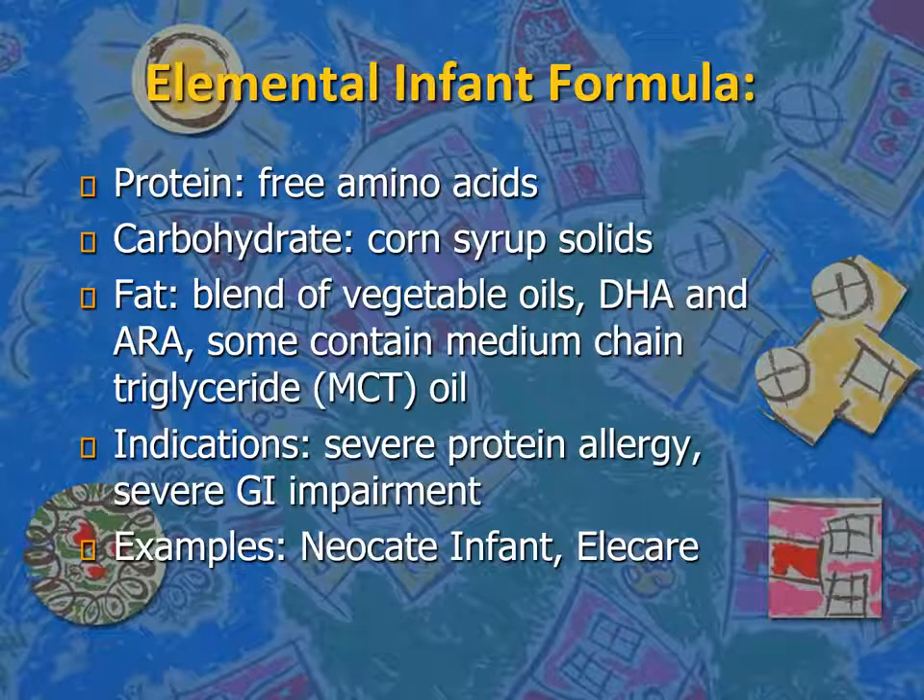Unfortunately, those extensively hydrolyzed formulas are not widely available in Jordan. What about the elemental infant formula? The protein source is free amino acids, the carbohydrate is corn syrup solids, and the fat is a blend of vegetable oils, DHA, ARA, and MCT oil — the same as extensively hydrolyzed formula. Elemental formulas are used in patients with severe cow's milk protein allergy or severe GI impairment, for example patients with short gut syndrome. Famous examples are Neocate and Elecare amino acid formula.